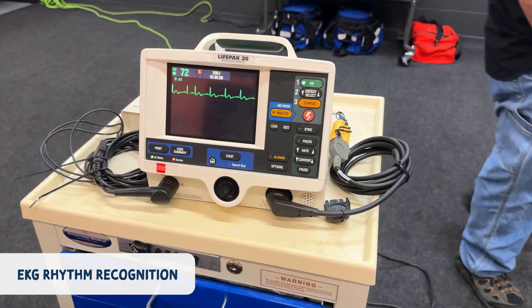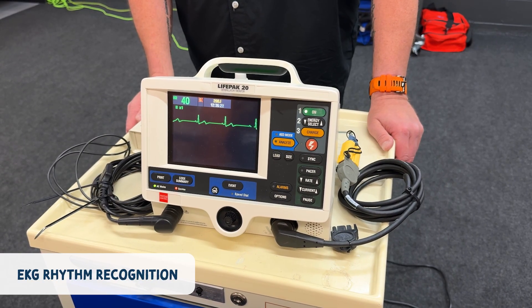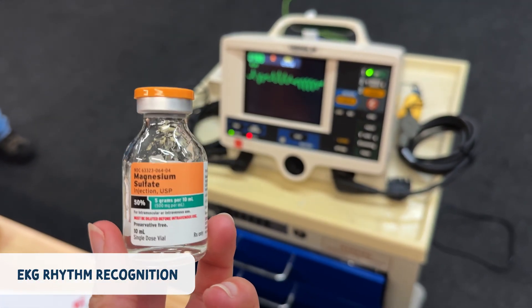A very important aspect of ACLS is EKG rhythm recognition. I can't stress this enough — recognizing EKG rhythms quickly is a game changer. You'll not only learn to identify them, you'll also learn what to do and which meds to give for each one.